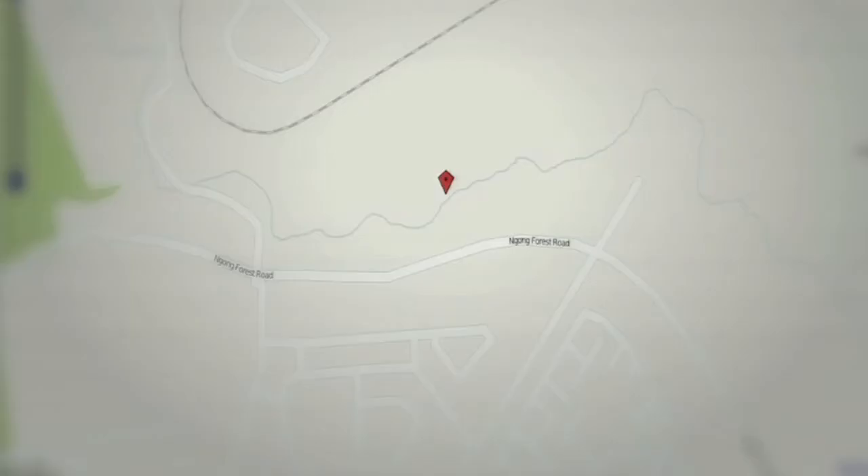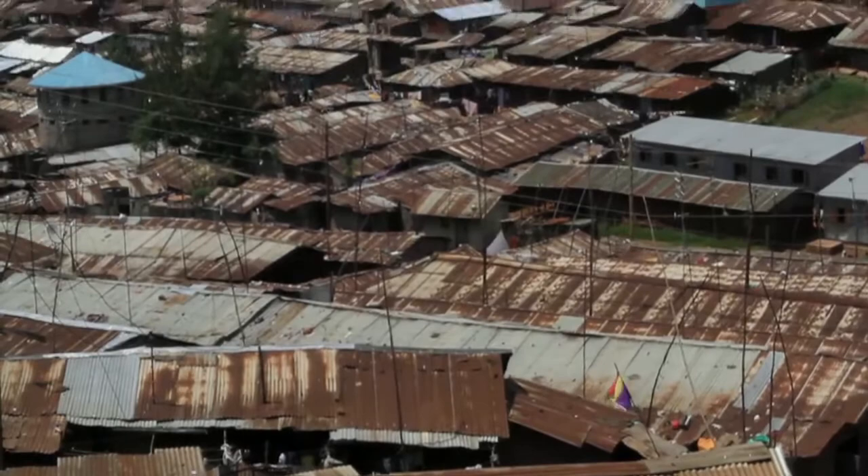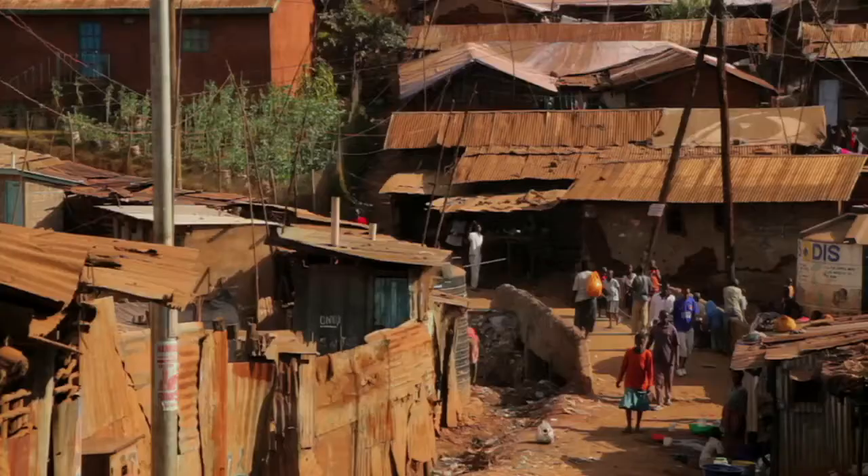The Kibera residents themselves have no public school and no public health facility. The issue of sanitation is a serious problem. We have hospitals in Kibera, but if you ask people who live there, they don't know where those hospitals are. So who's actually guiding that place? How is that place going to move forward?